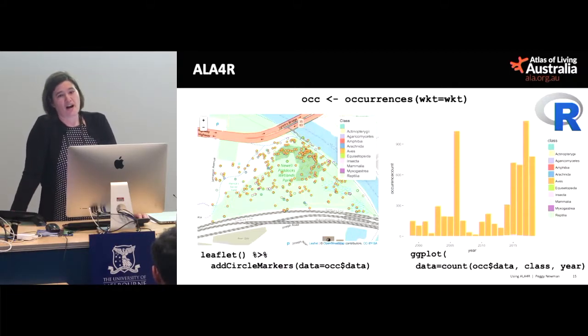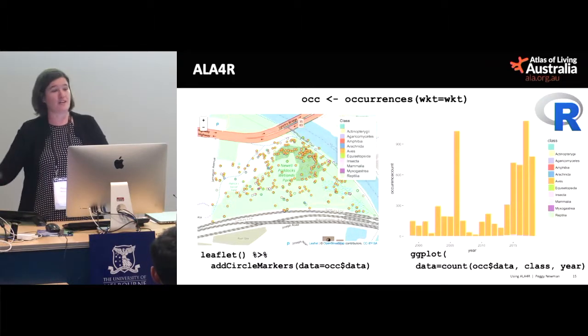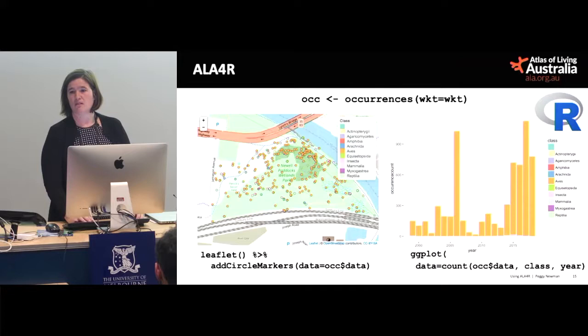Then we have ALA4R, written around about 2014 by Ben Raymond at the Antarctic Division. ALA4R hits those web services and puts results into a nice spatial points data frame, ready to use by tools like Leaflet and ggplot. It's really trivial to get going if you're an R programmer. It covers most of the more well-used API services.